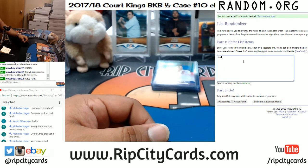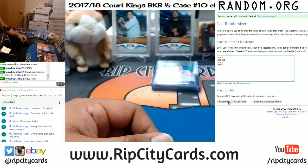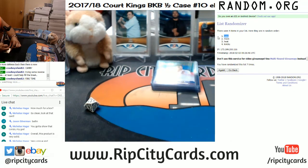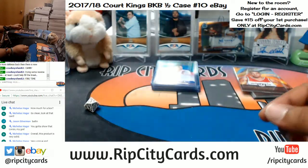And now the Amar'e Stoudemire — on that we got the Suns, the Knicks, the Mavericks, and the Heat. Seven times — here we go. Four, five, six, and the money shot, seven — going to the Suns! The Amar'e Stoudemire box topper going to the Suns. Boom, there it is — this bad boy going to the Suns, it has been decided.